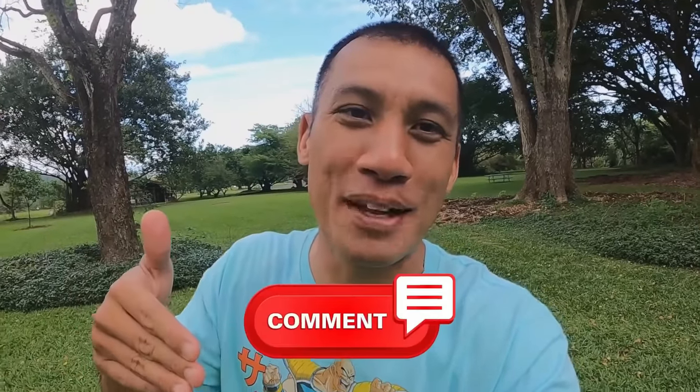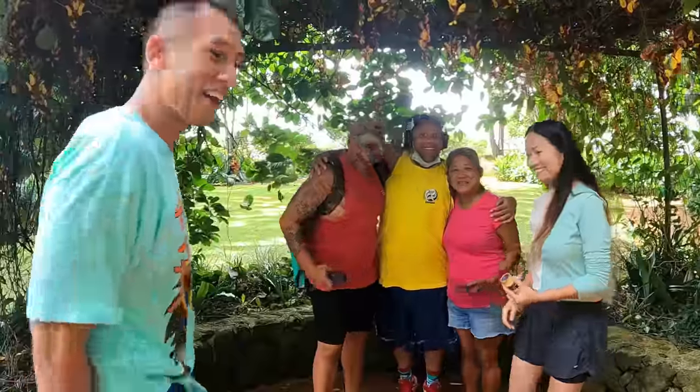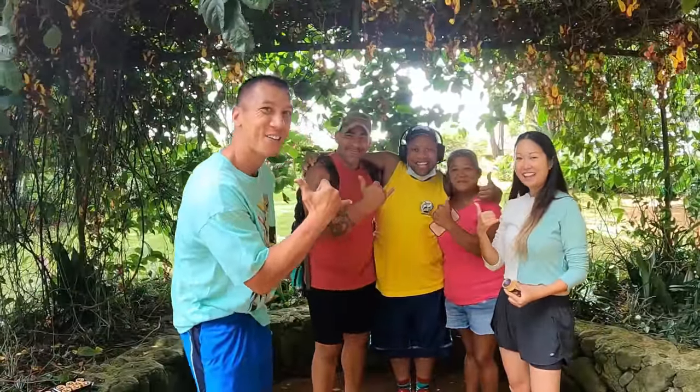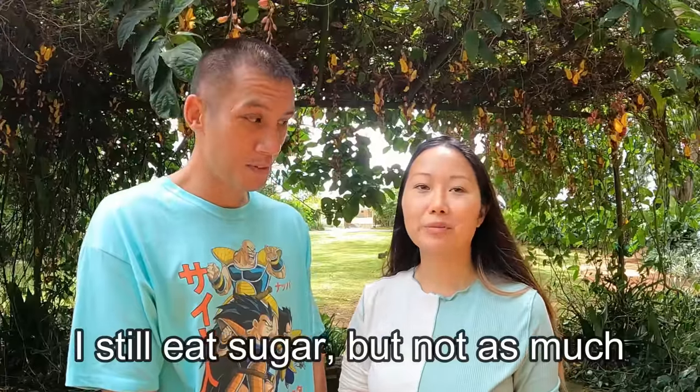That's it guys — I hope you enjoyed this video. If you haven't seen part one, the link is in the upper corner. If you want to see a part three, let me know in the comment section. In the meantime I'm going to go exercise because I don't want to look like Maui. Alright, I'll see you later. Aloha. You guys are awesome. I'm so disappointed in you both for loving sugar so much — he got to the point where he got addicted and I actually had to tell him to stop eating so much sugar.